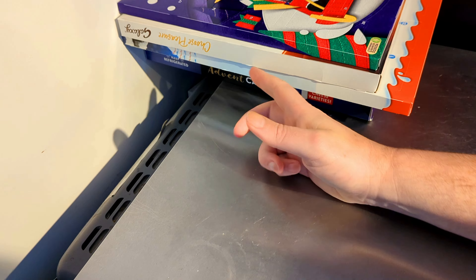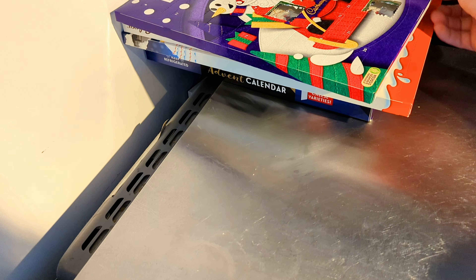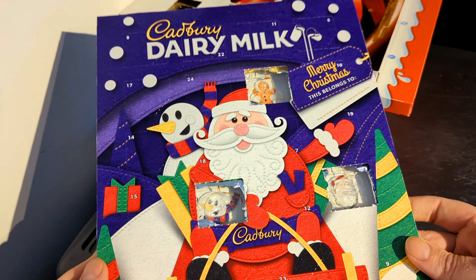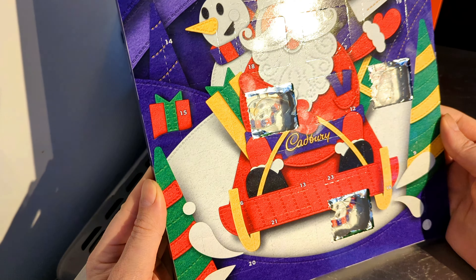Well hello and welcome to the channel, this is Big Hairy Kev with day five of the advent calendars. Let's move straight on with the Cadbury Dairy Milk.